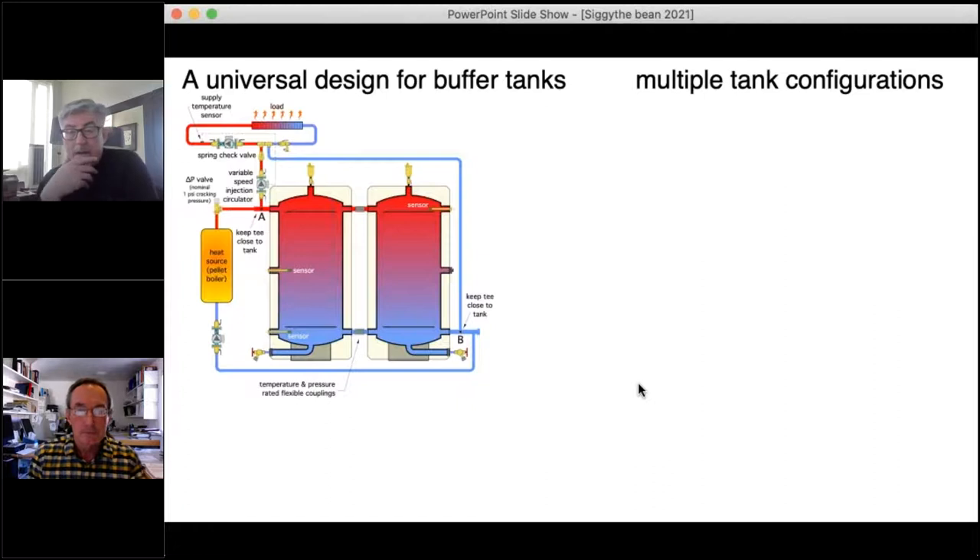Robert comments: one of the nice things about that configuration is it drops the return temperature lower back through the heating device, improving its efficiency rather than having to go through the tank. John agrees — particularly with heat pumps, we want the lowest water temperature going back to the heat pump for high COP.